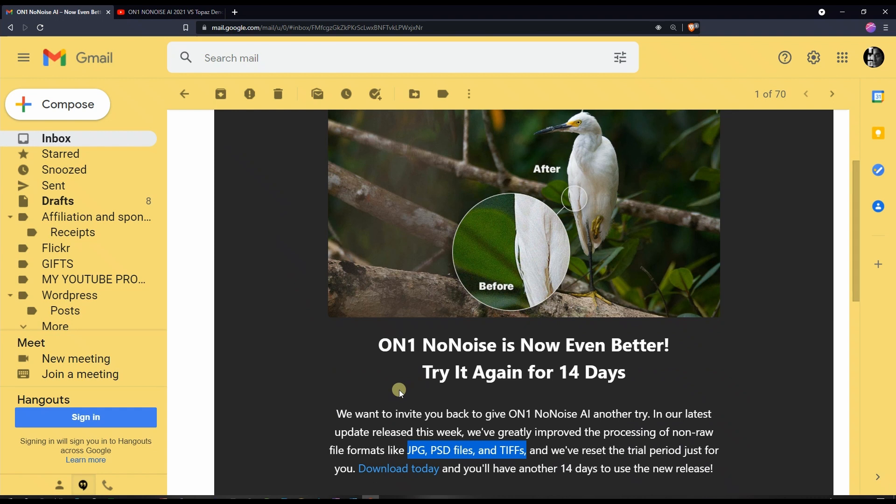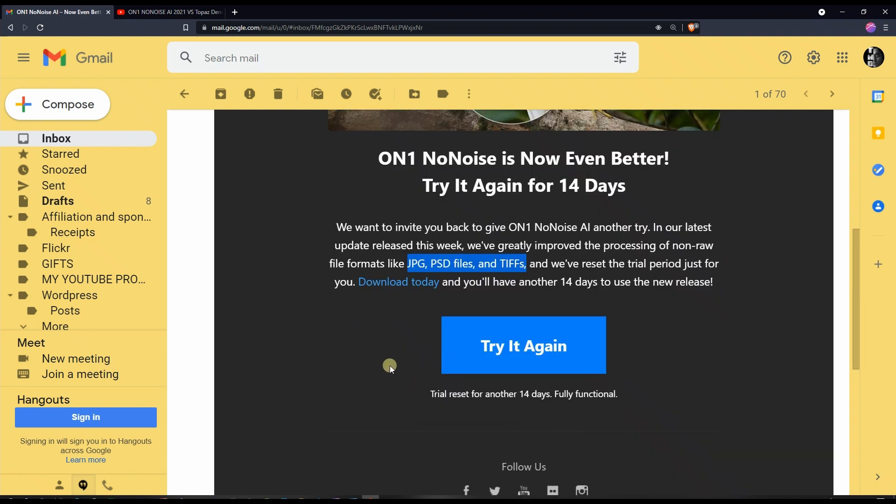I'm very happy they listened, and props to them for letting me try again because my trial period finished long ago. They updated the software and are allowing us to try it again to see if there's any improvement — which doesn't happen with DXO or Topaz. Those guys forget about trials; if you bought software and it's been more than a year they may give you updates for free but forget about trying it again.